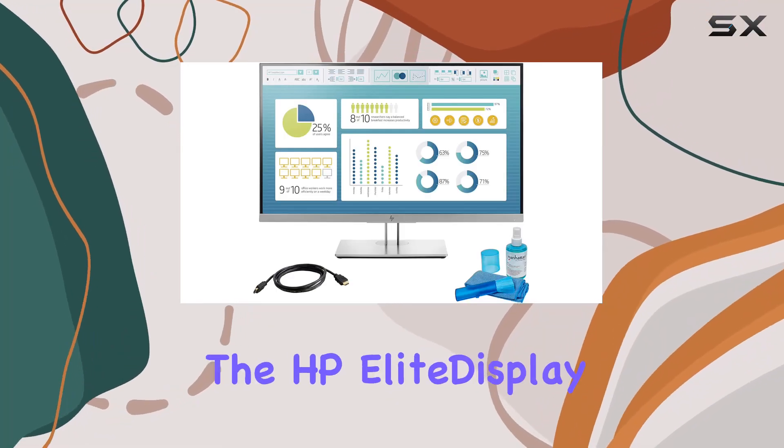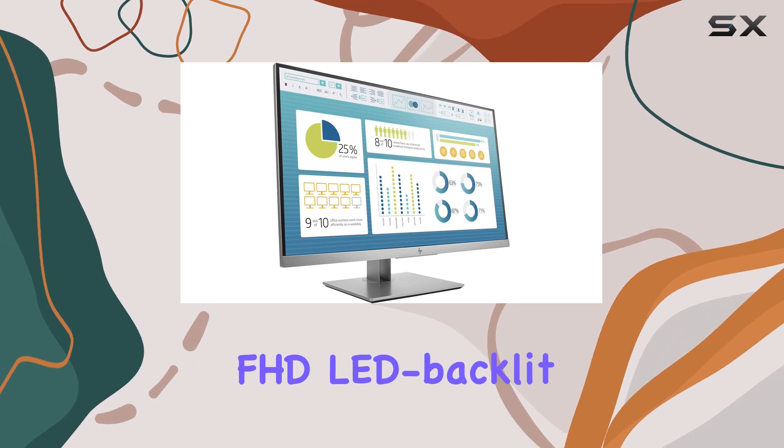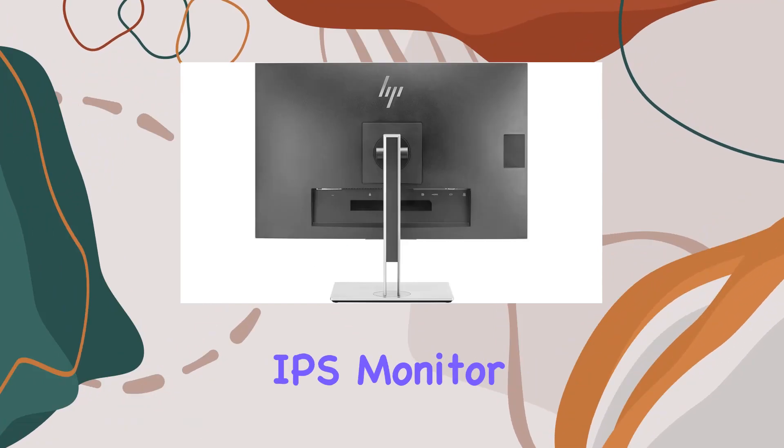Today we're diving into the HP EliteDisplay E273, a 27-inch FHD LED backlit IPS monitor. It features a 1920 by 1080 resolution, and in terms of connectivity, this monitor has you covered with VGA, DisplayPort, and HDMI ports, making it versatile for various setups. The LED display technology delivers vibrant colors and sharp contrast, providing an immersive viewing experience.